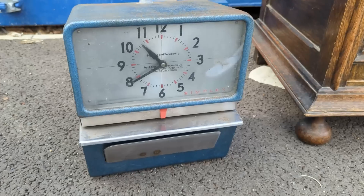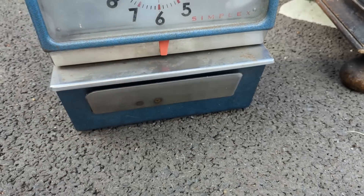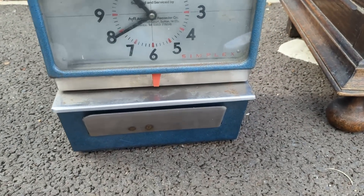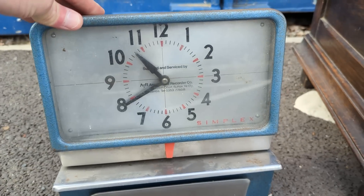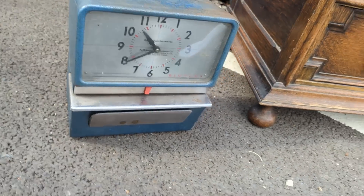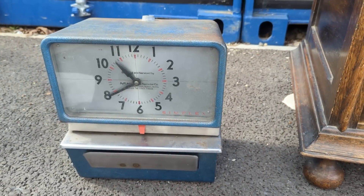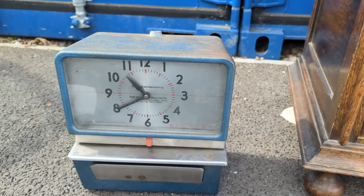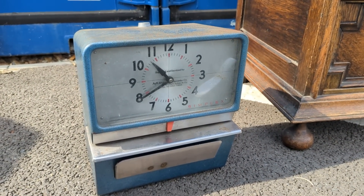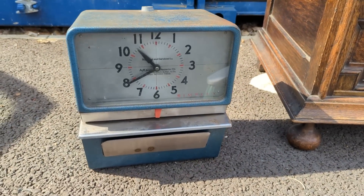And the last bit is this — a Simplex time recorder, which is like a clocking in and out type thing for back in the day in a factory or office. I paid £20 for this plus £4.80 in fees, so £24.80 in total. These are probably used for props more than anything, but they seem to fetch some pretty good money — they love them in America. There's one listed for £135 to £140, so I'll probably aim around £100 to £130 and see how we get on.